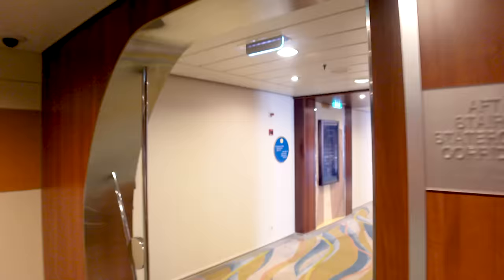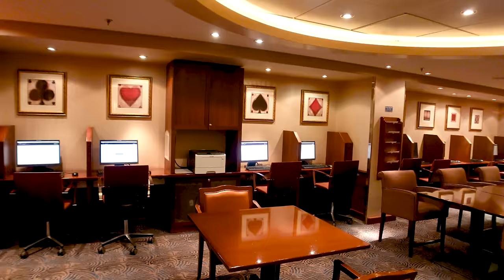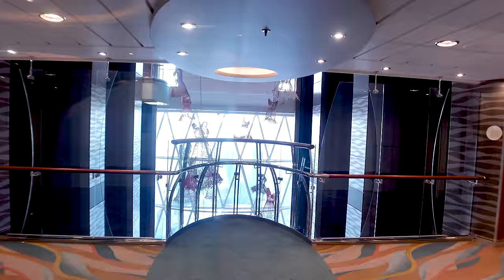Continuing up, here on Deck 14 you've got the card room. It's really a nice library-style space with plenty of tables, a business center where you can print things out if you have internet access, and some games. So if it's raining one day and you need something to do, they've got you covered.